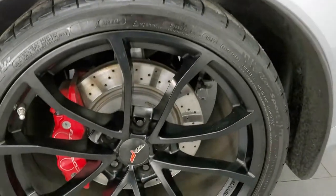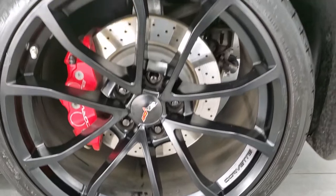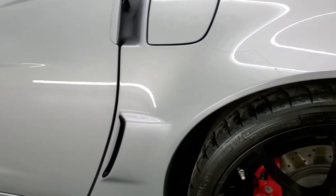The back rim is in pretty nice shape, and down the rest of the side of the vehicle looks really good.